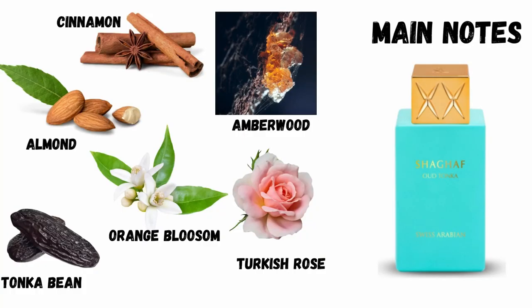Shargaf Oud Tonka is another new one I got into my collection. I'll admit before we go deep into it, this is one I'm still trying to figure out how I feel about it. But just to tell you the notes: it is almond, cinnamon, orange blossom, Turkish rose, tonka bean, and amber wood. This one is good, though the almond in it can come off a little synthetic — you've probably heard many people say that. But if you like almond gourmand scents, you will really enjoy this one.